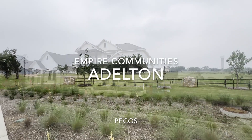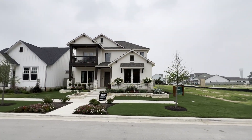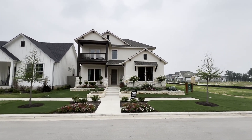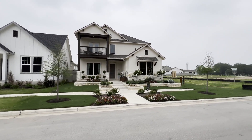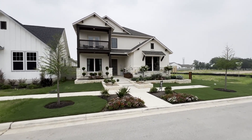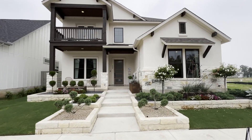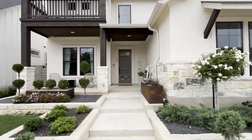Welcome home to the Pecos Floor Plan by Empire Communities. The Pecos Floor Plan is a 2,591 square foot, three bedroom, two and a half bath home. There is also a study that could be converted into a fourth bedroom, and the half bath can be converted into a third full bath.